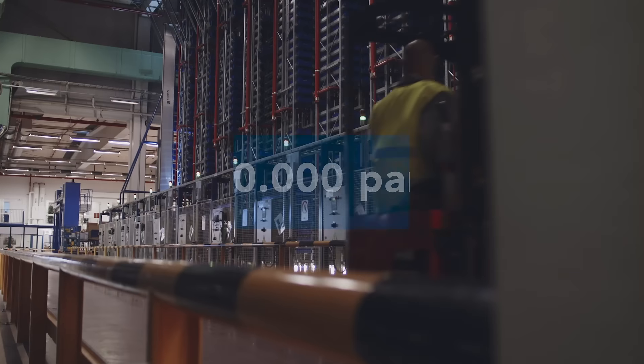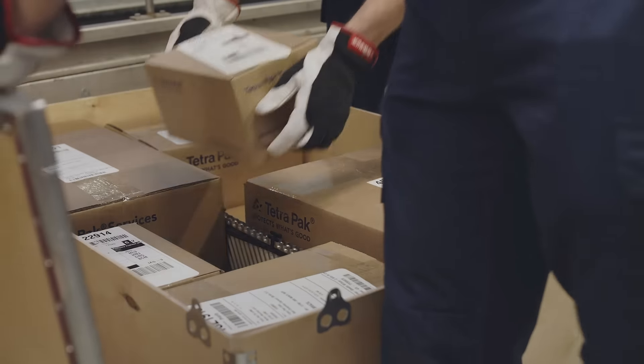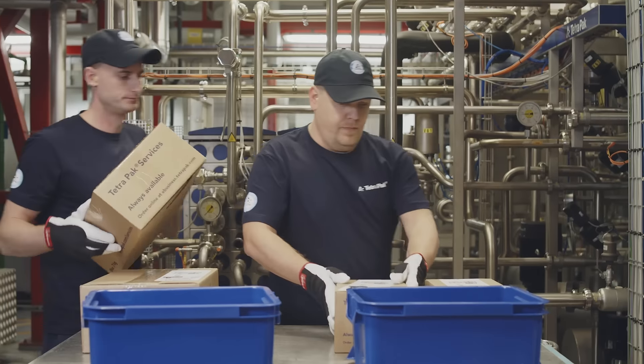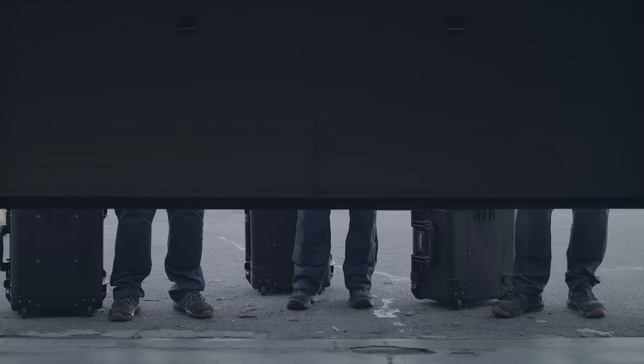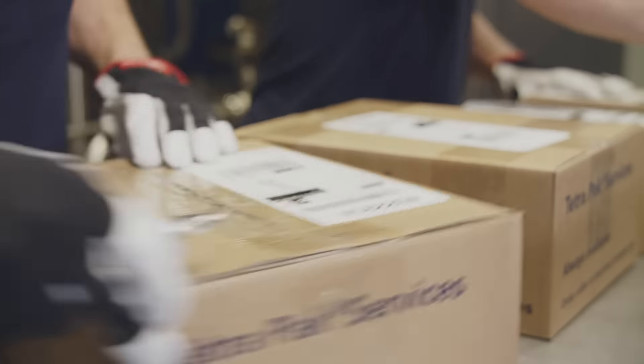With a portfolio of over 500,000 parts available in our assortment, we cover all of your Tetra Pak processing and packaging equipment and beyond, whenever and wherever in the world you need it, whether it's a scheduled delivery or emergency service.